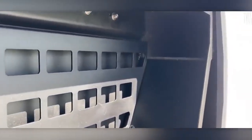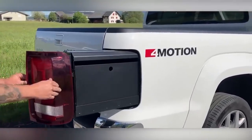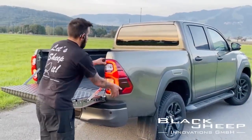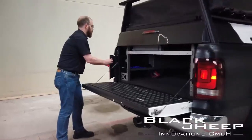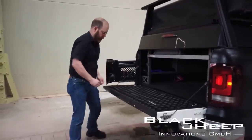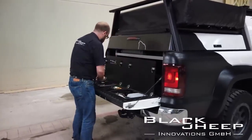It turns out that there's a significant amount of space behind the taillights of certain pickup trucks. This space can be used to accommodate not just food and water, but also sports gear, fishing rods, and even firearms. Everything stays safe from water and dust, and thanks to the smart design, the system won't accidentally open while driving, keeping the taillights fully functional.